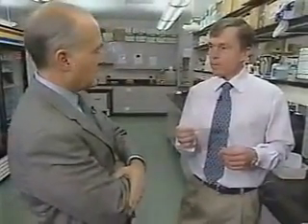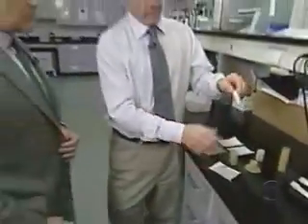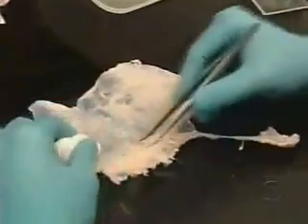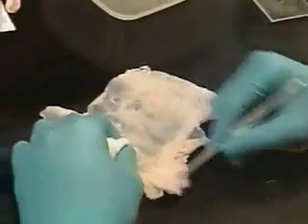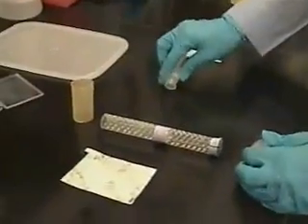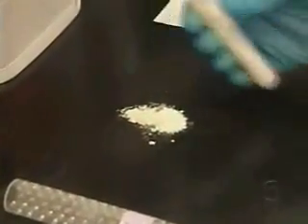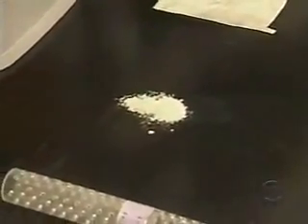Is this essentially what regrew Mr. Spivak's finger? Yes, it is. We took this and turned it into a powdered form. This powder is a medical product called extracellular matrix. Made from pig bladders, it's a mix of protein and connective tissue surgeons often use to repair tendons. But it's the matrix's unusual power to regenerate tissue that's helped launch a new field called regenerative medicine.